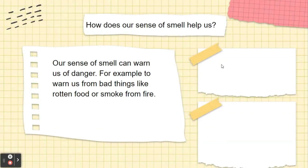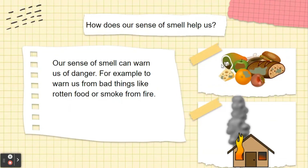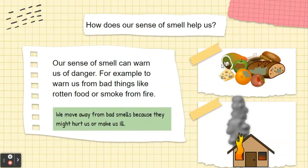How does our sense of smell help us? Our sense of smell can warn us of danger, for example, to move us away from bad things like rotten fruit or smoke from fire. We move away from bad smells because they might hurt us and make us ill.